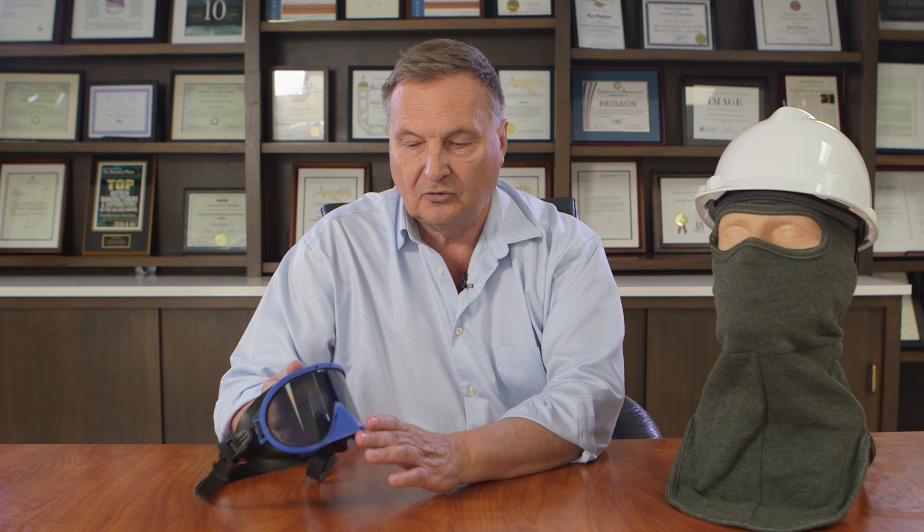Let me explain where you can't use the goggle. You cannot use it in commercial applications covered under the NFPA 70E standard, because the 70E standard does not describe the goggle as eye and face protection, whereas the ASTM F2178 testing